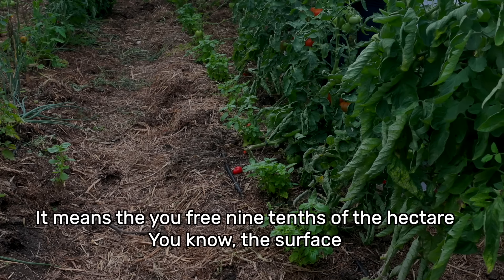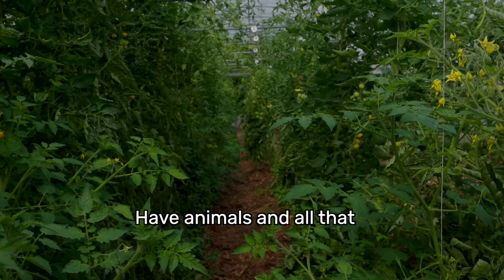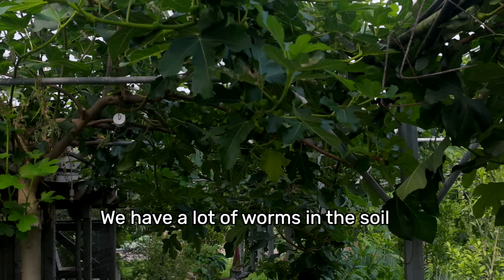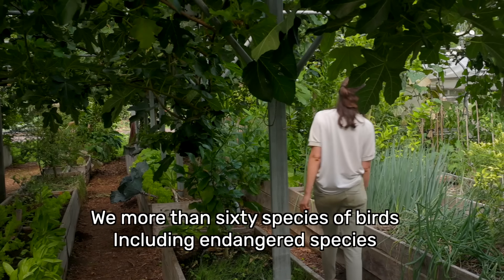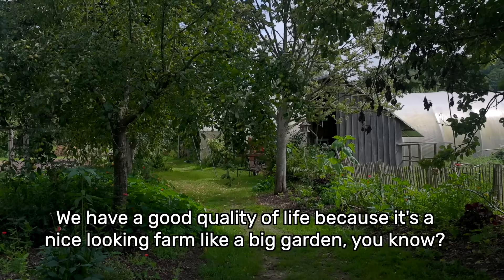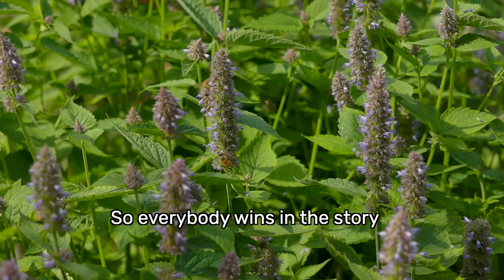If you produce as much on one-tenth of a hectare as on a full hectare, it means you free nine-tenths of the land to plant fruit trees, forest gardens, dig ponds, have animals, and so on — which is very good for biodiversity. We have 40 species of wild bees, a lot of worms in the soil, and more than 60 species of birds — including endangered species — nesting here on the farm. So the studies show we earn more money, have a good quality of life because it's a nice-looking farm like a big garden, and it's good for climate and biodiversity — everybody wins.